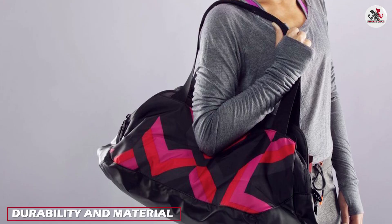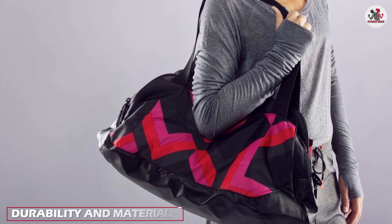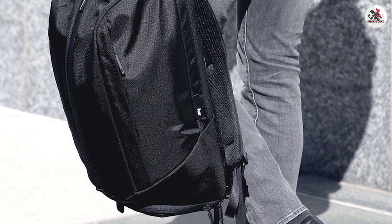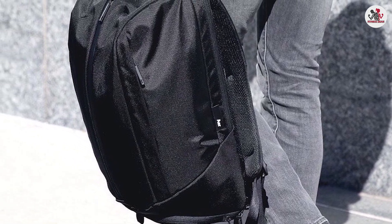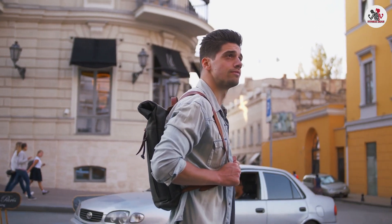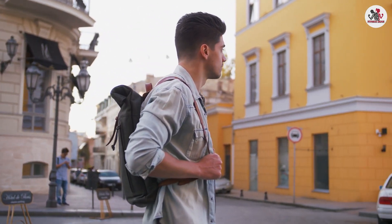Gym bags are typically constructed with durable materials like nylon or polyester, making them resistant to wear and tear. On the other hand, backpacks come in various materials ranging from canvas to synthetic fabrics. Depending on the quality of construction and materials used, backpacks can offer excellent durability as well.